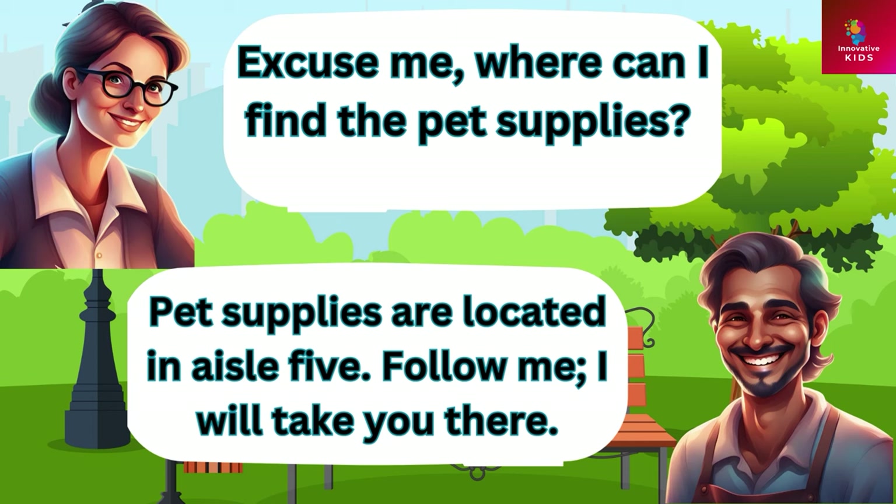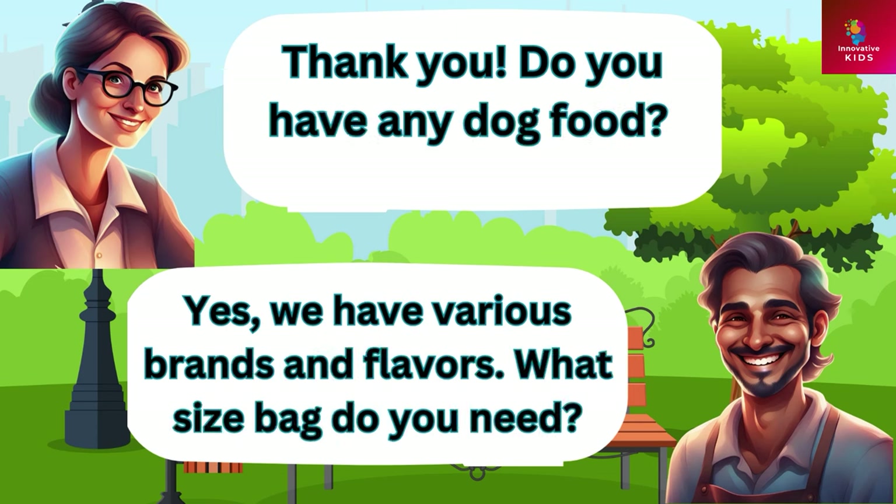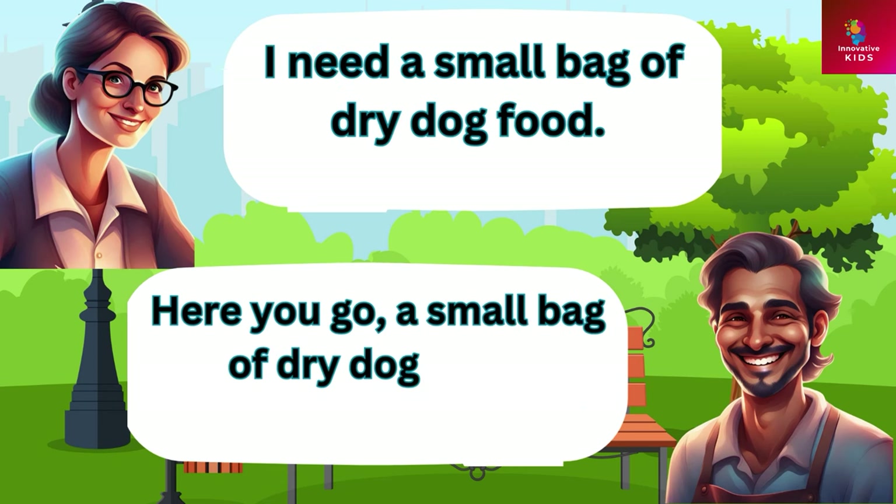Excuse me, where can I find the pet supplies? Pet supplies are located in aisle five. Follow me, I will take you there. Thank you. Do you have any dog food? Yes we have various brands and flavors. What size bag do you need? I need a small bag of dry dog food. Here you go, a small bag of dry dog food.